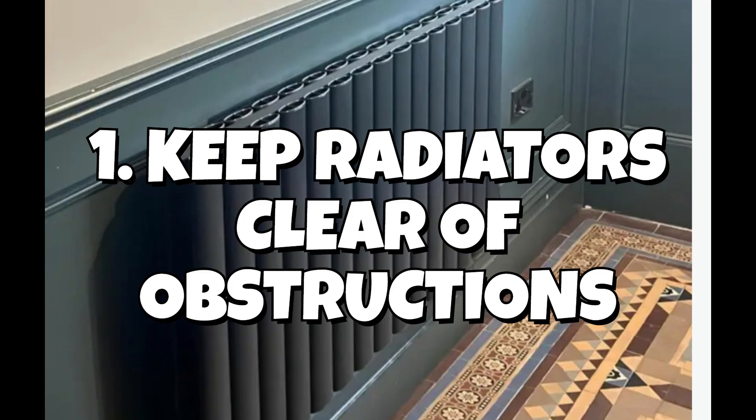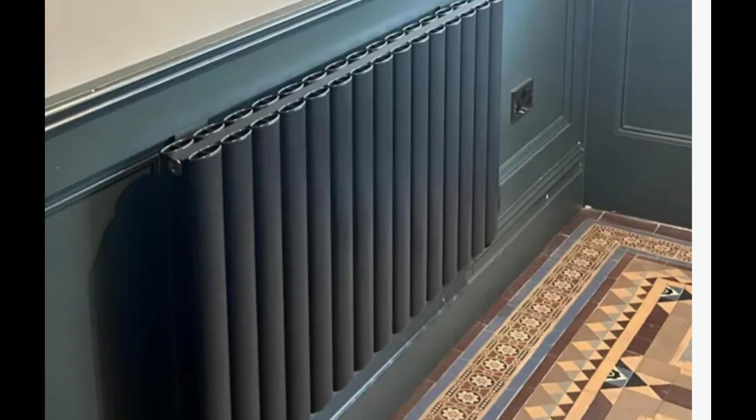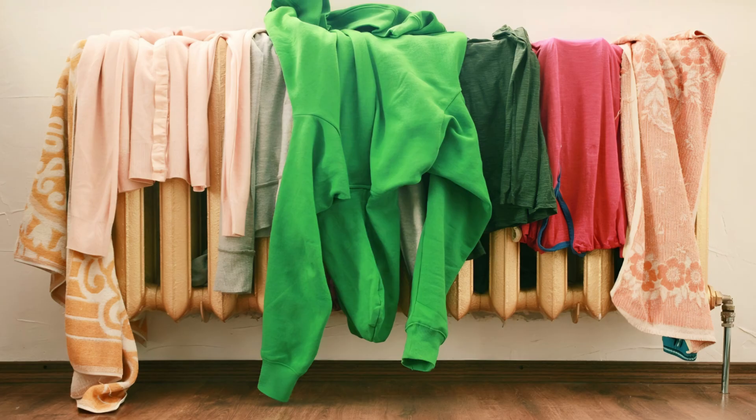So the first thing we need to do is keep radiators clear of obstructions — and this includes clothes, especially wet ones. My wife drives me mad with this.